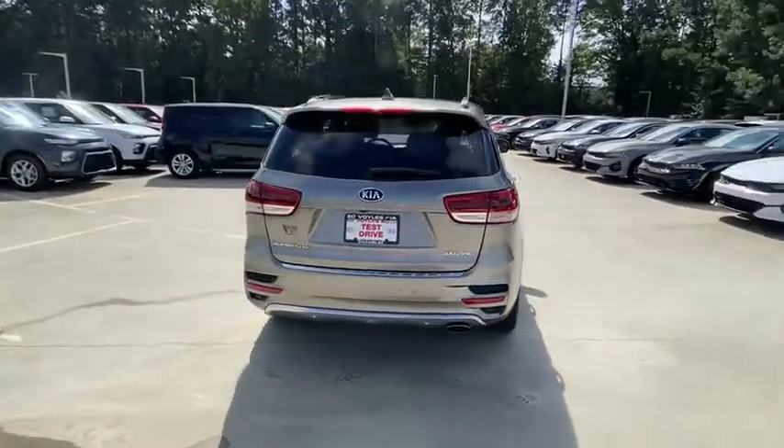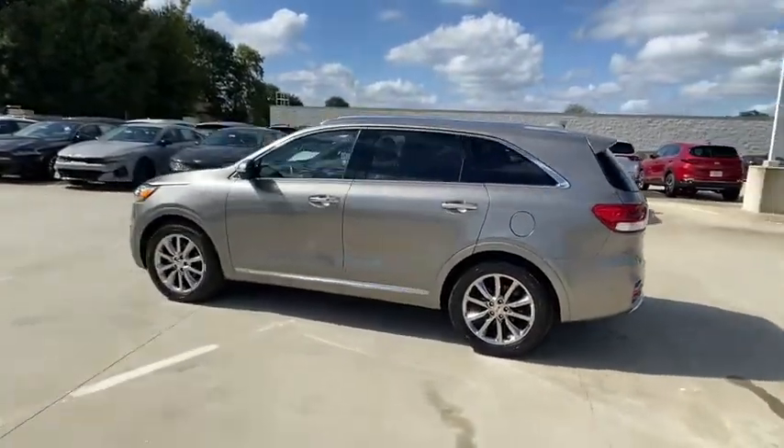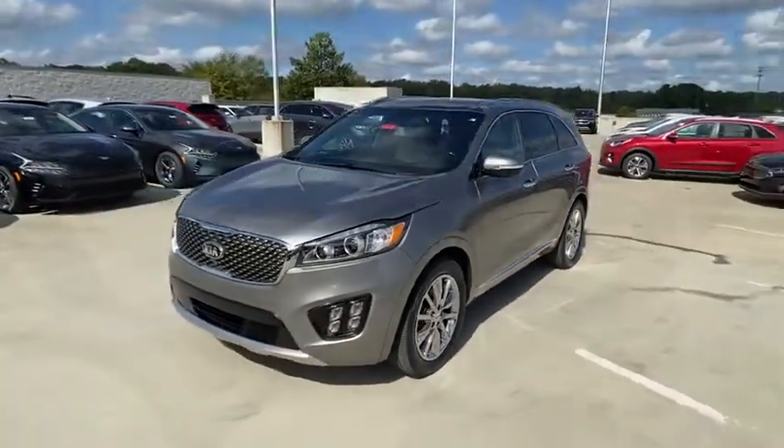This vehicle has less than 35,000 miles. Here are some of this vehicle's great options: front wheel drive, eight speakers, trip computer, fog lights, outside temperature gauge, engine immobilizer, and tinted glass.